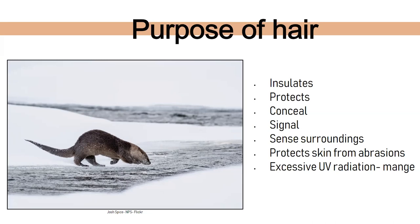Hair also helps animals conceal themselves through camouflage. It can signal — like a white-tailed deer flaring up its white tail as a warning to run away. It helps sense surroundings and protects skin from abrasions. People also don't think about excessive UV radiation — animals can get sunburned just like people. In Nebraska, coyotes and foxes can get sarcoptic mange, which makes their hair fall out. When it gets really hot they get sunburned, and when it gets really cold they freeze, because they have nothing to insulate their body.